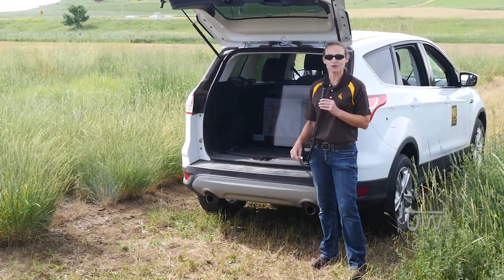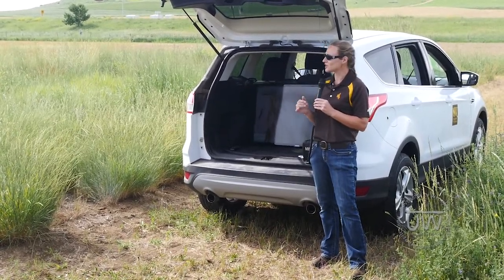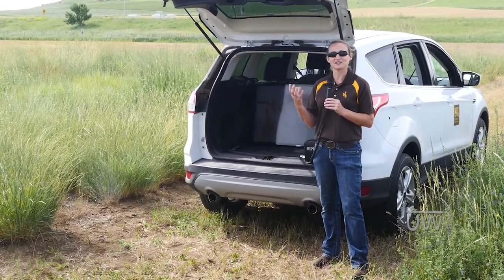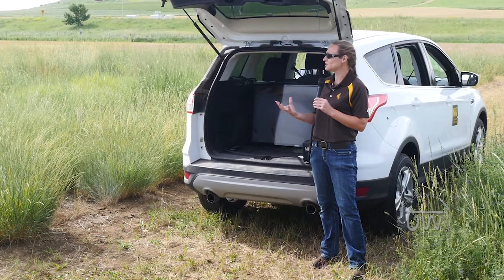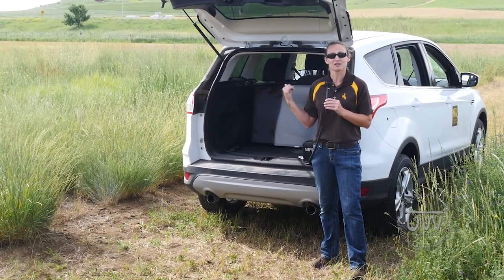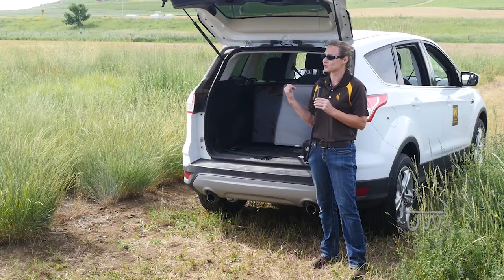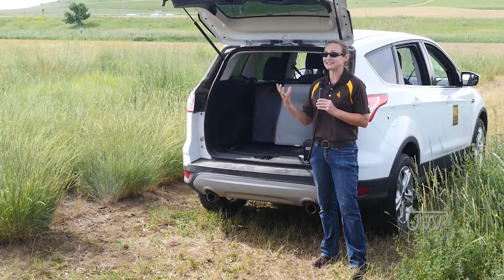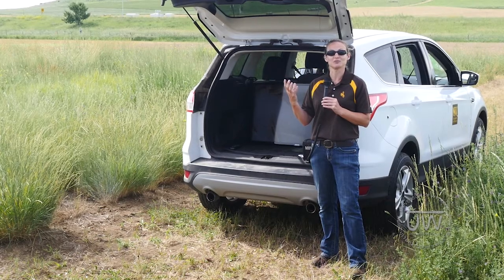In this picture of western wheatgrass, there are two cheatgrass seeds, or downy brome seeds, circled in red. They are very similar in size and shape to the western wheatgrass, and that's similar to a lot of our grass species that we would harvest for seed. It makes it very hard to have clean seed lots because it's hard to clean them out.